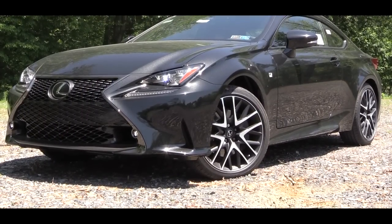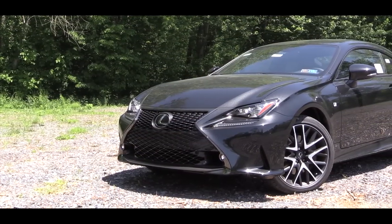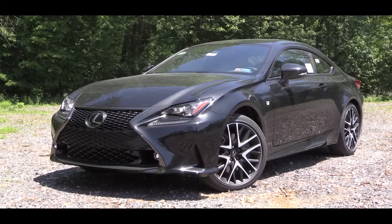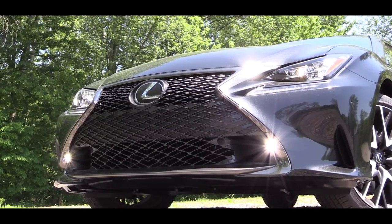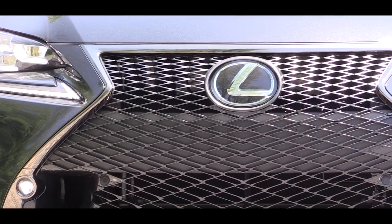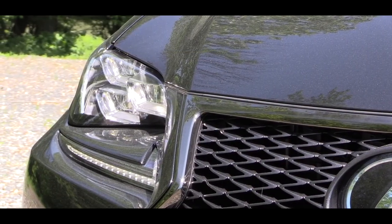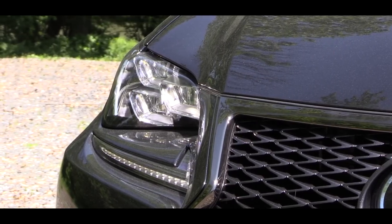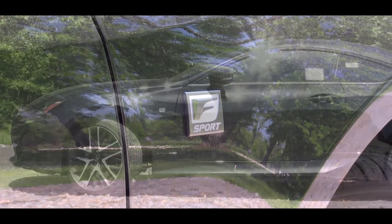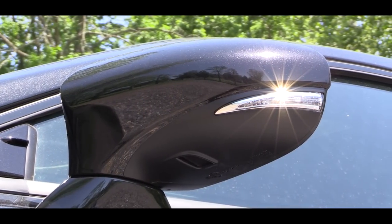The exterior is where the RC300 really shines. For 2018, there's a new color choice called Flare Yellow, replacing the Molten Pearl orangish color from last year. Up front there's an F Sport specific front grille with lower grille inserts, projector beam LED headlights with automatic feature, and optional triple beam LED headlights for around $1,200. LED daytime running lights come standard. On the sides you'll find F Sport badging on the front fenders, body-colored power-adjustable side mirrors with integrated turn signals, and auto-dimming exterior side mirrors.